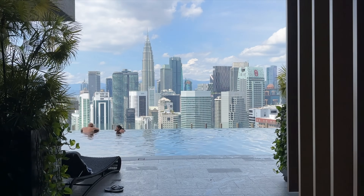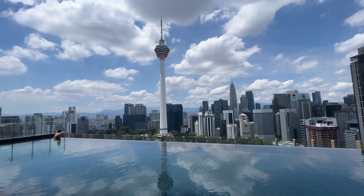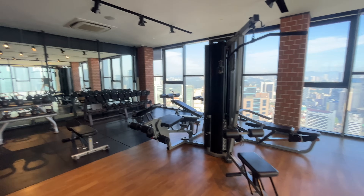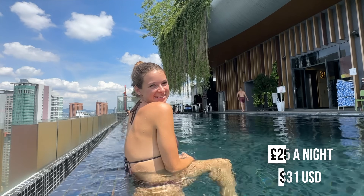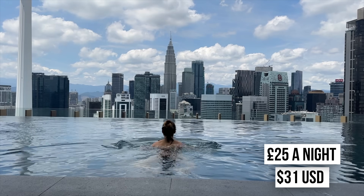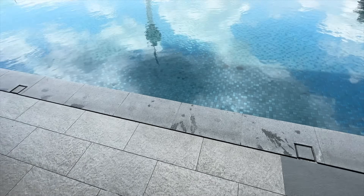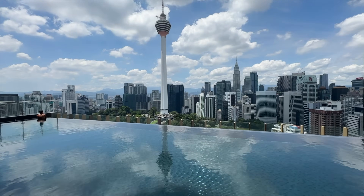Let's go to the rooftop! And this is it — the rooftop infinity pool with panoramic views all over the city, a great place to chill. There's also a sky gym, all included within just £25 a night. This pool is absolutely insane — look at this view. That's the KL Tower right there, and it's like twice as tall as this building.